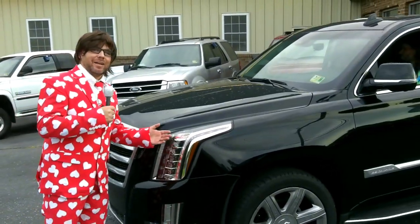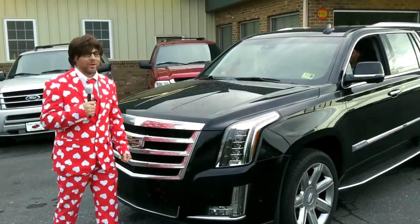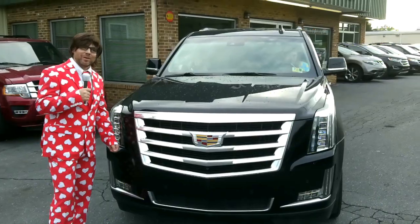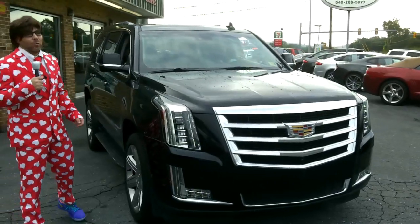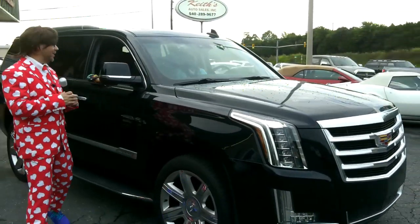We've got other Cadillac Escalades, Tahoes, Suburbans, Ford Expeditions, Explorers — we even have 15-passenger vans. So you can haul a lot of people in many of the vehicles down here at Keys Auto Sales. If you're looking to trade something, we'd be happy to take a look and give you top dollar for your trade-in. We can save you some money, and in today's world, every dollar counts. Ain't that right, Lugnut?